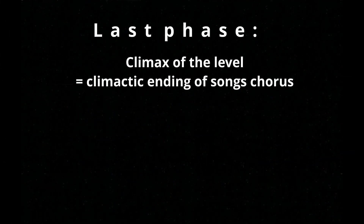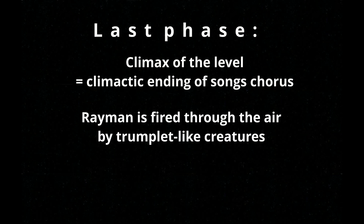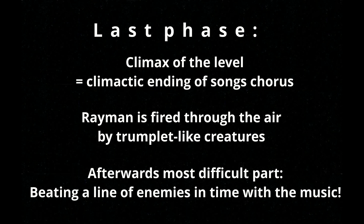The climax of the level is also the climactic ending of the song's chorus, where Rayman is repeatedly cannoned through the air by those trumpets. After that, the most difficult part of the level starts, as you have to rapidly beat a line of enemies, once again in time with the music.